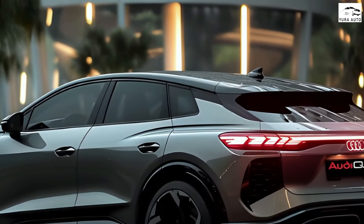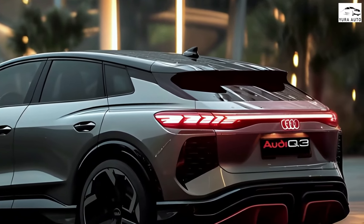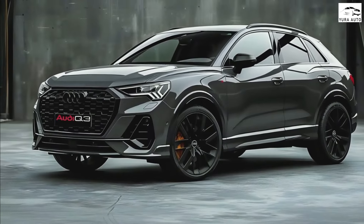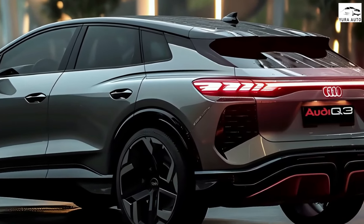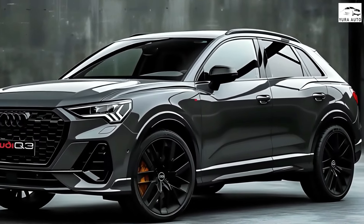One of the downfalls of the current Q3 is its high-quality yet awkwardly styled interior. The next Q3 will sport a far more visually appealing affair with a mix of futurism supported by premium, recycled materials. Key cabin highlights will include an OLED instrument cluster seamlessly integrating vital driving information.